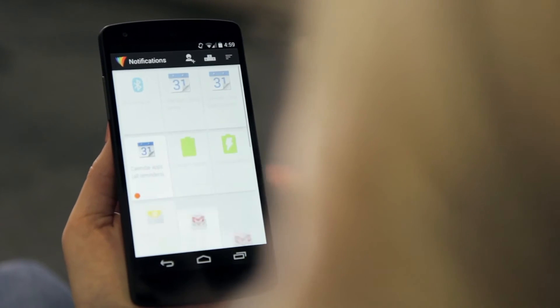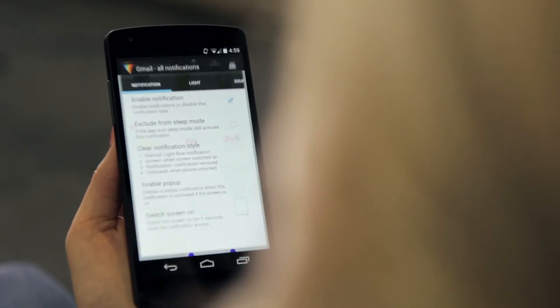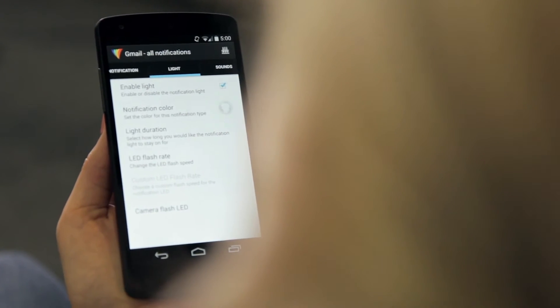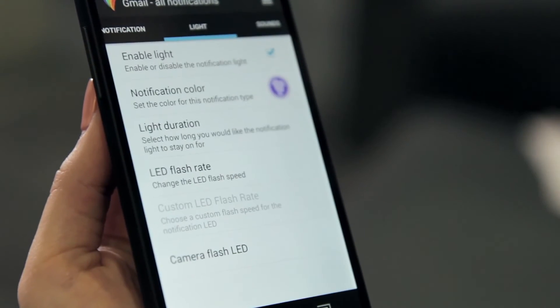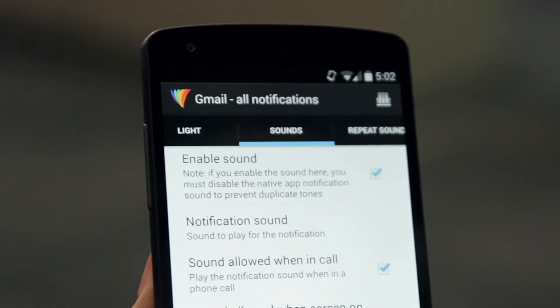Enter the notification page to begin customizing your application and system events. When selecting one, you're faced with several settings categories. Not only can you add custom colors and specify the duration and flash rate, but you also have access to advanced sound and vibration options.